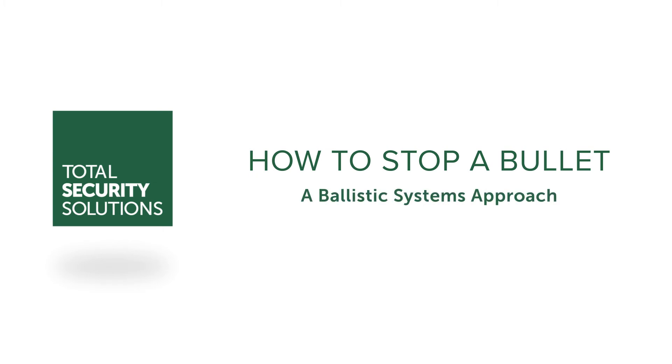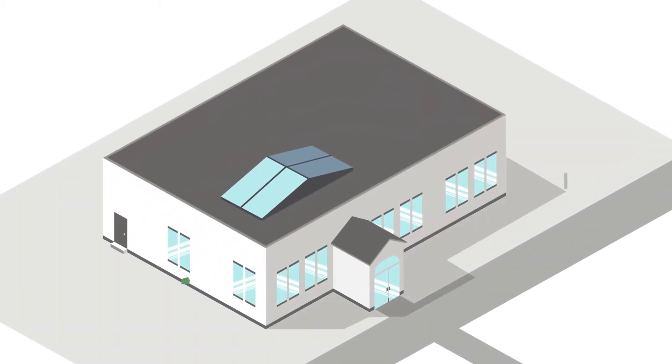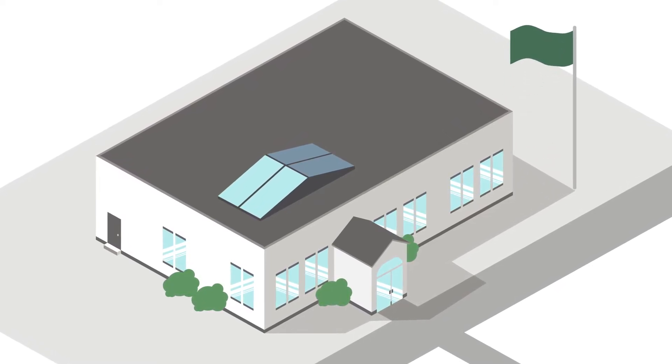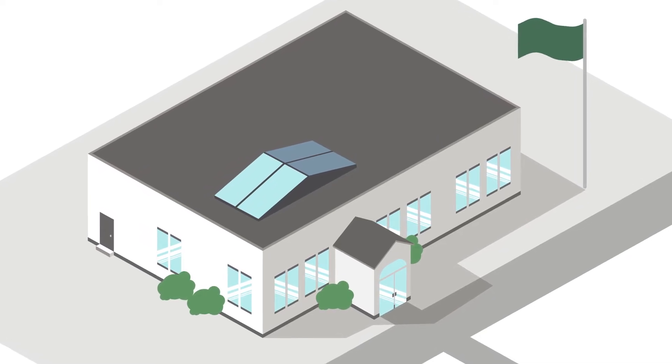At Total Security Solutions, we're passionate about helping you build a safe and secure environment for your customers and employees. The truth is, no single ballistic item provides adequate protection on its own. Therefore, Total Security Solutions recommends a systems approach as the best way to protect your people and property.